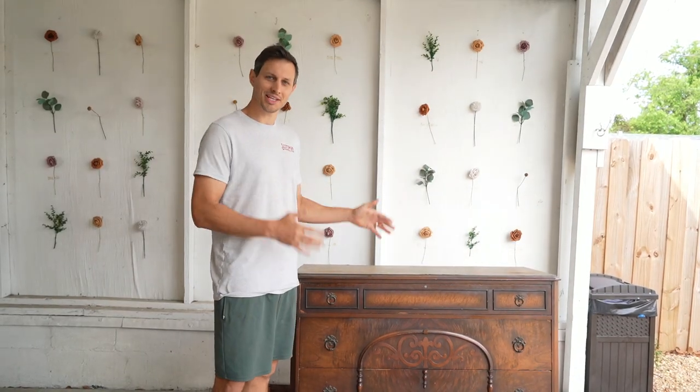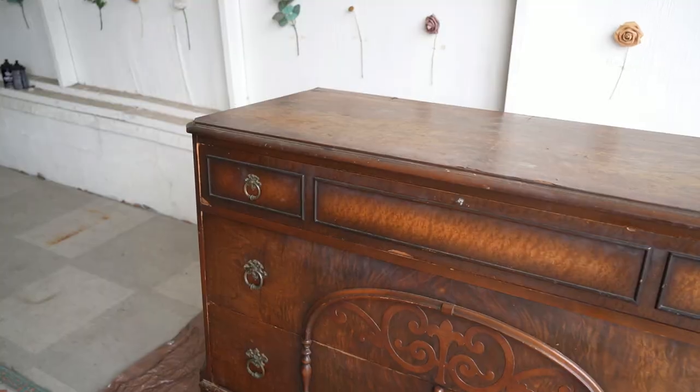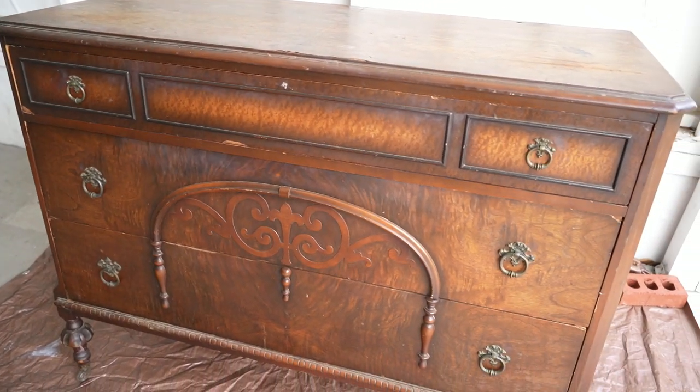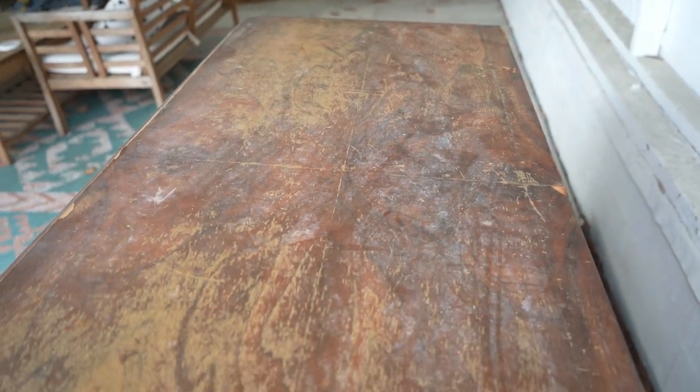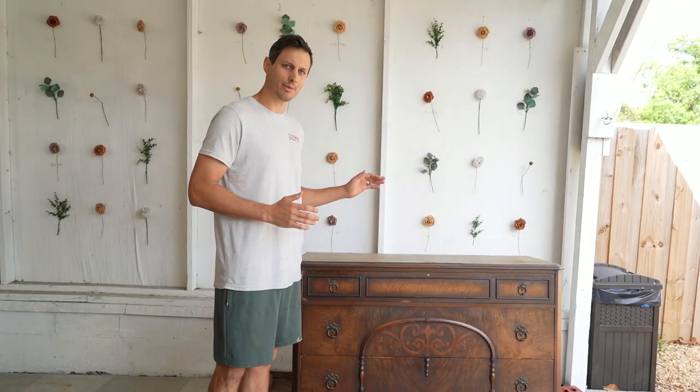Alright, we've got the piece in our backyard. The whole thing needs a lot of work, but mainly the top is in really bad shape. It's got a lot of chipping veneer that we can't salvage, so we're going to go ahead and start by peeling the top veneer off.